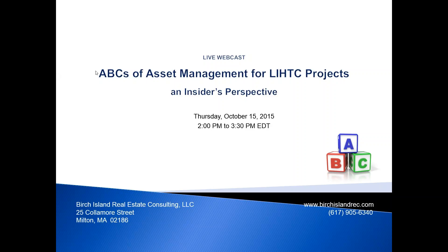Greetings from Rainy Boston. It's Finney Viola with Birch Island Real Estate Consulting. Very excited to chat with you for a few minutes about ABCs of Asset Management for LIHTC projects.